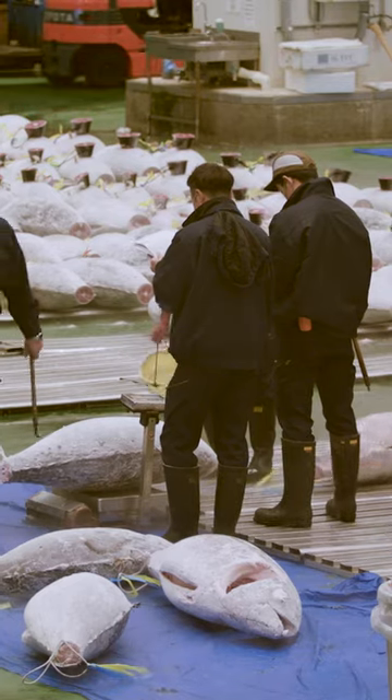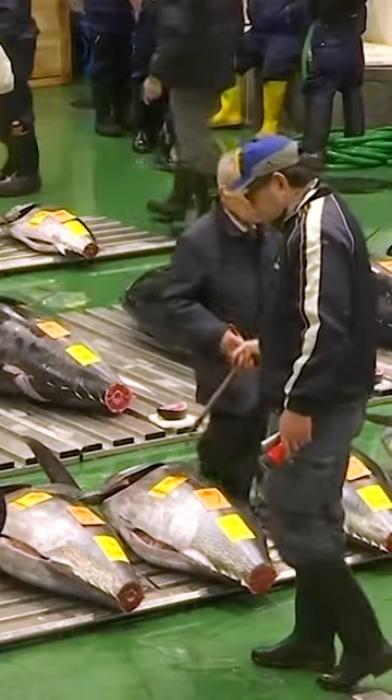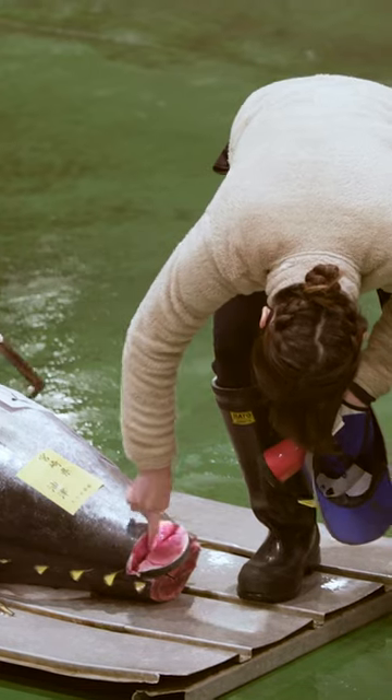Between 3 and 5 a.m., wholesale employees lay out tuna one-by-one. Bidders have about 15 minutes to evaluate dozens of fresh tuna before the auction begins. Any sort of nick or flesh wound can lower the price by thousands of dollars.